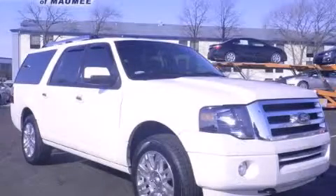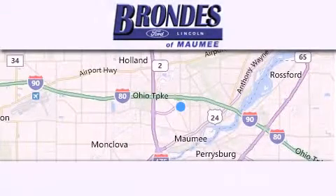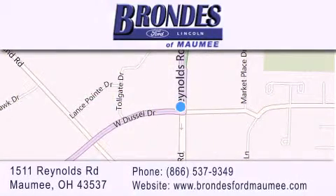Contact us today and schedule your opportunity to see this vehicle in person. Brondie's Ford Maumee offers a wide selection of Ford and Lincoln vehicles and is an automotive leader in the area. Stop by our showroom located at 1511 Reynolds Road in Maumee and visit us online at brondiesfordmaumee.com.